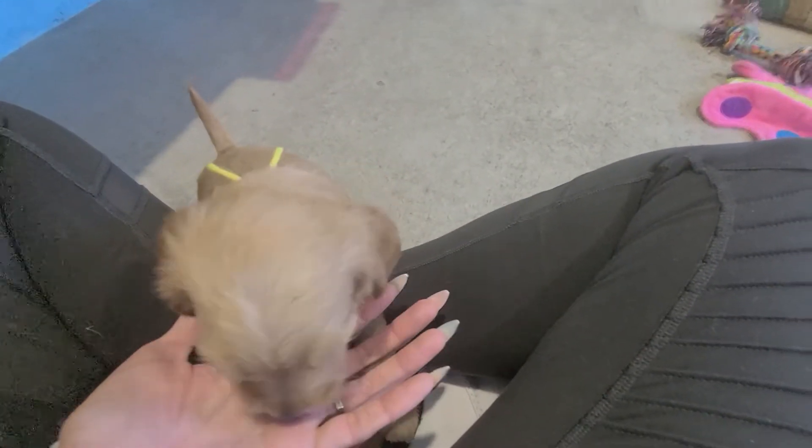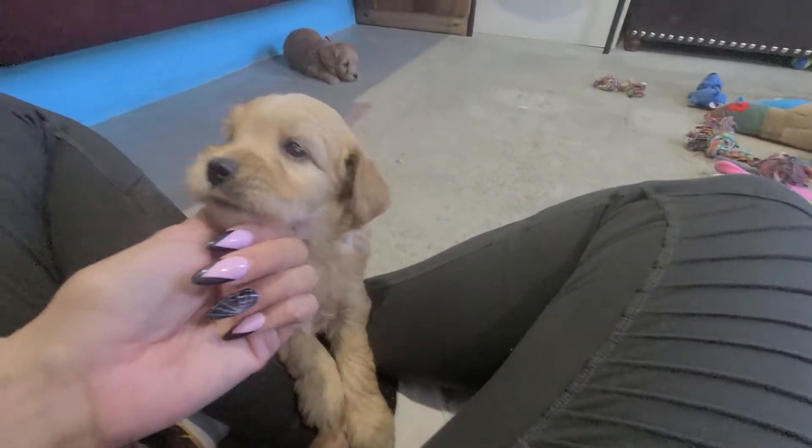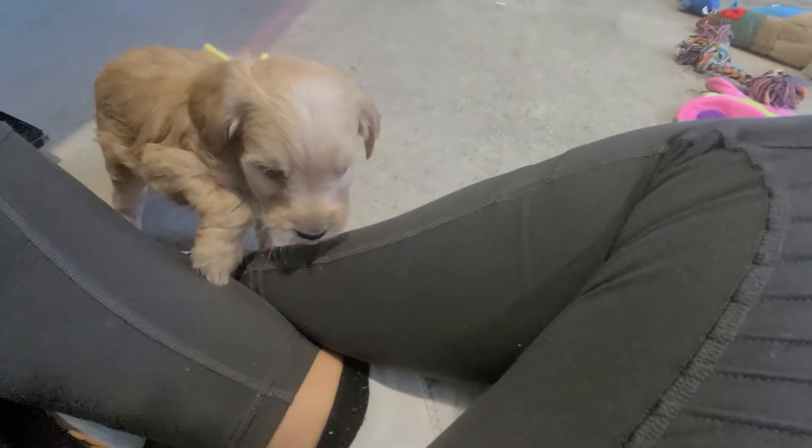I know there's only one boy and two females, so not a ton of picking, but we'll do our best.